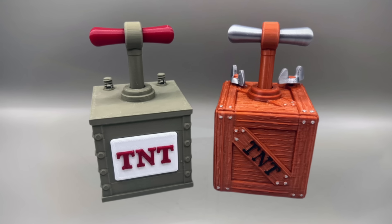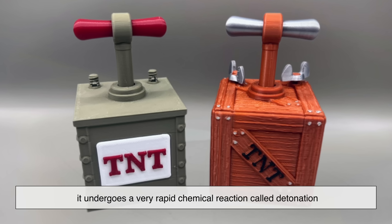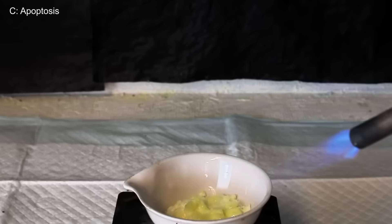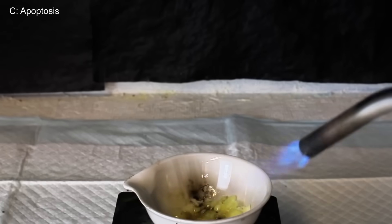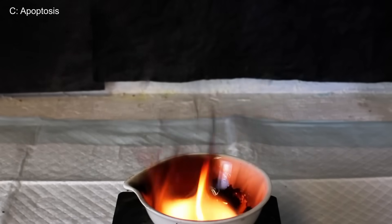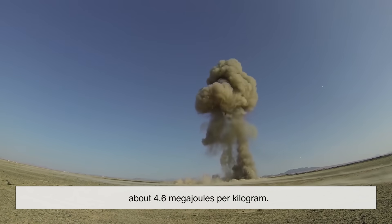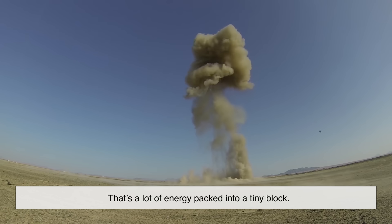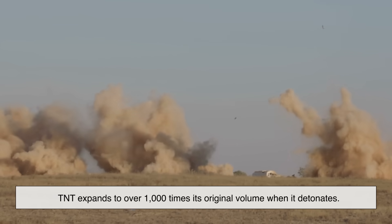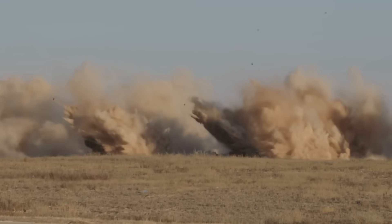So how does TNT actually explode? TNT needs a detonator to set it off. When detonated, it undergoes a very rapid chemical reaction called detonation. The nitro groups decompose rapidly, releasing massive amounts of heat, gas, and pressure — all in a fraction of a second. That sudden expansion of gas is what we experience as an explosion. TNT has a very specific energy release of about 4.6 megajoules per kilogram — a lot of energy packed into a tiny block. And by the way, TNT expands to over 1,000 times its original volume when it detonates — like going from the size of a soda can to an entire minivan in less than a second.